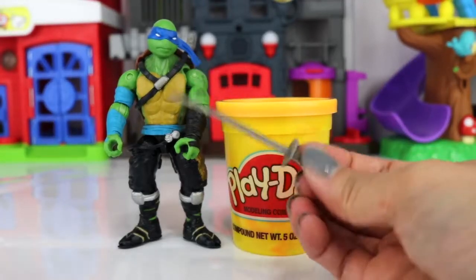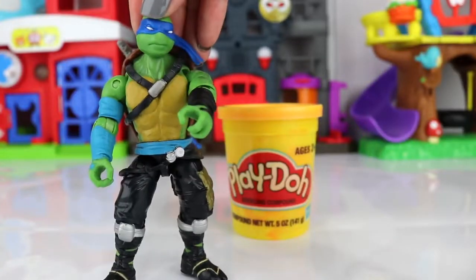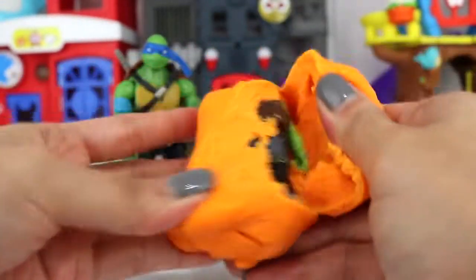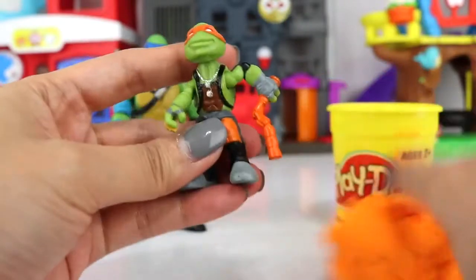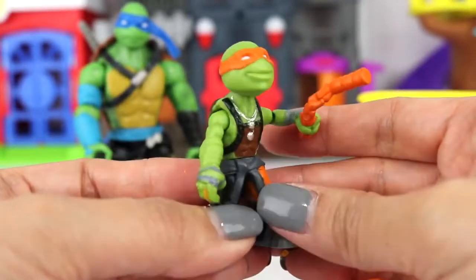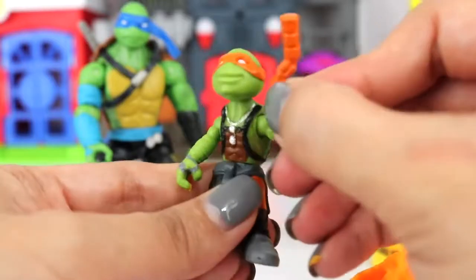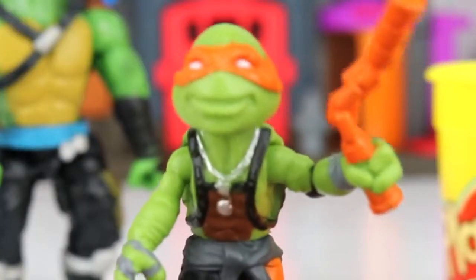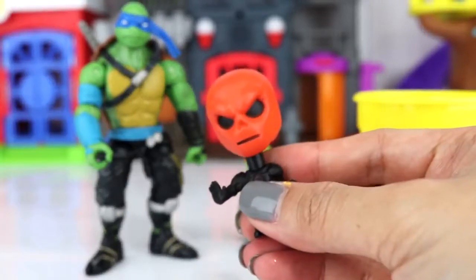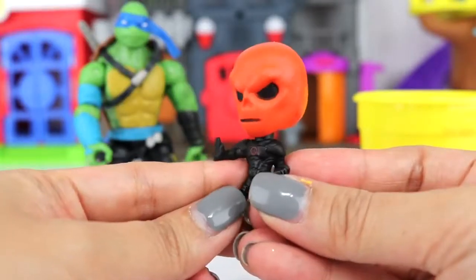Let's check out Leo's Play-Doh surprise. Before we do, you forgot one of your swords — there. All right, let's see here. Orange Play-Doh. And inside we of course have somebody who wears an orange bandana. I know this guy's name and I know you do too, so if you know who he is, leave me a comment. He uses nunchucks as his weapon. Cowabunga, dudes! Let's check out one more — I think we got our first villain. This is Red Skull — his skull is red. Man, he looks mean.